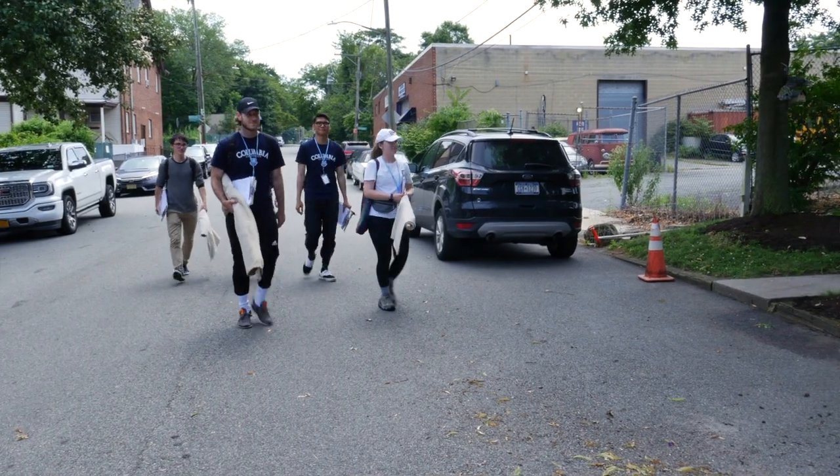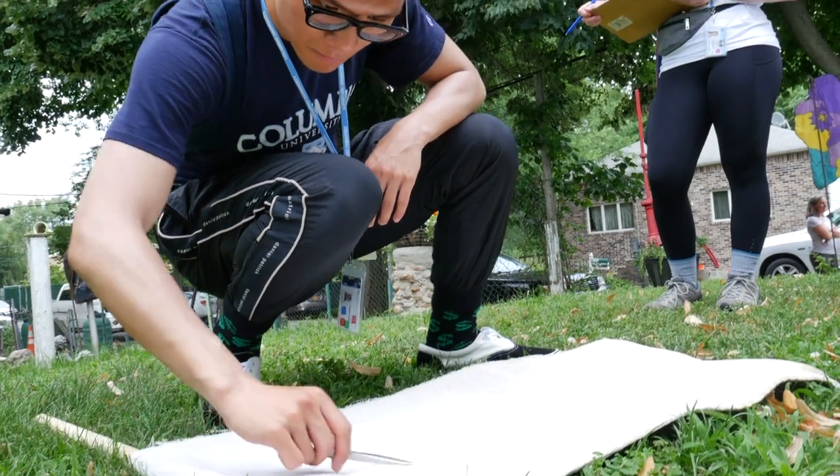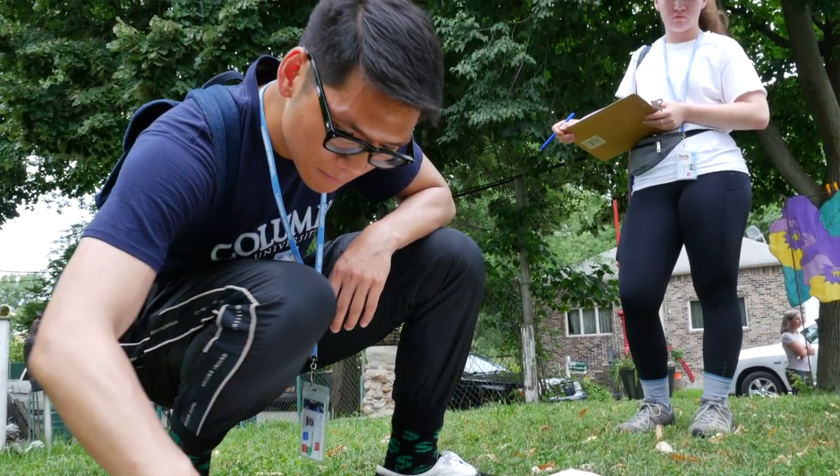Columbia University — they're in Manhattan. We're so far, we're in the farthest part of New York City away from Manhattan, and yet we're benefiting from the study that Columbia University is doing.